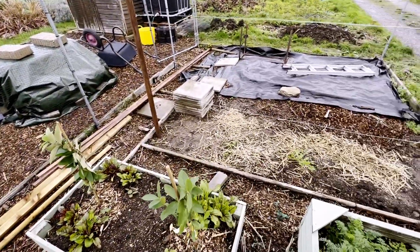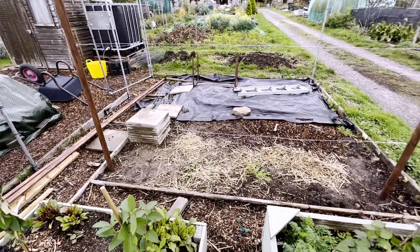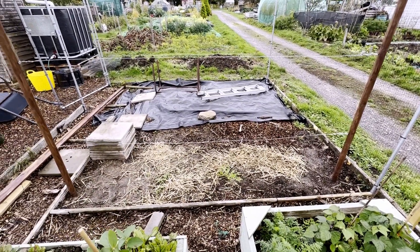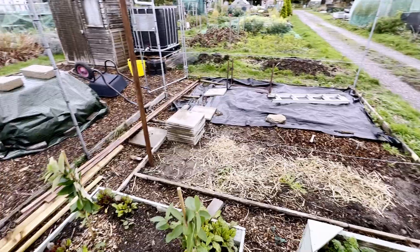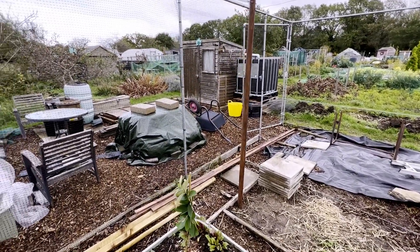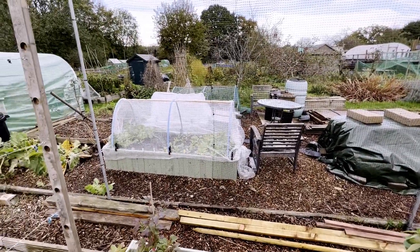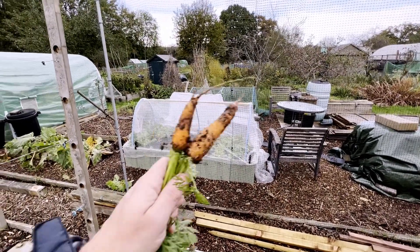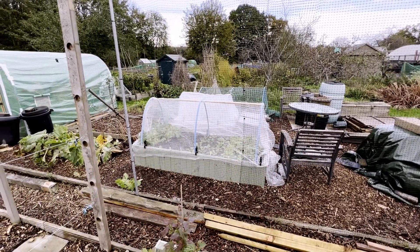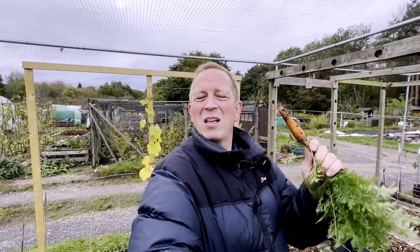We've cleared all the area over there and started to put in the wires for the loganberries and then the raspberries — all the wood's gone and it's all looking wind-damage free, so that's a positive. For now, we've got carrots, radish, celery, and leaves — let's go have some lunch.